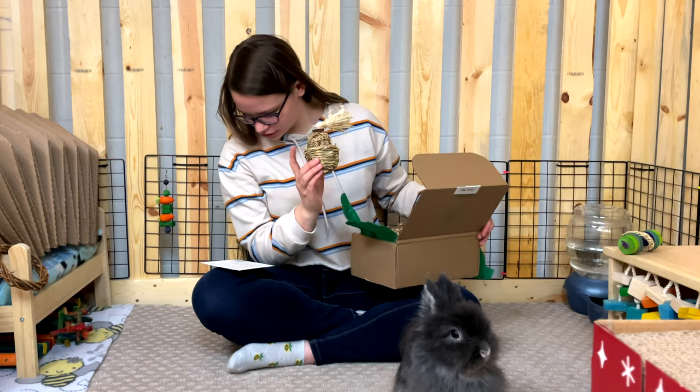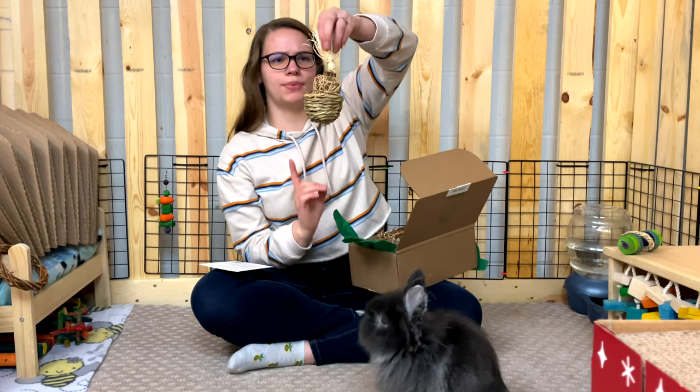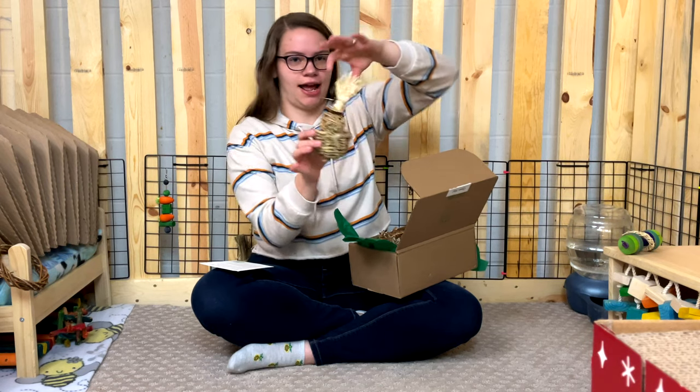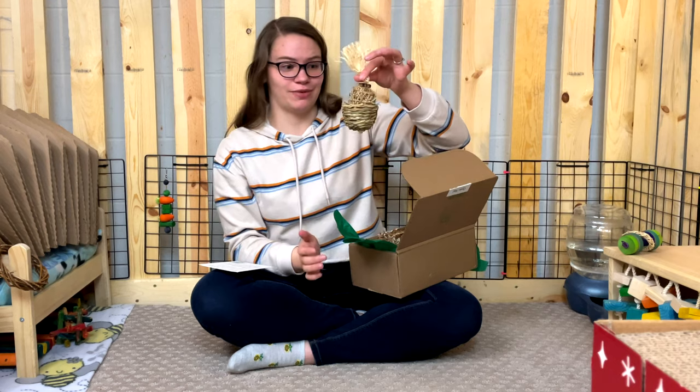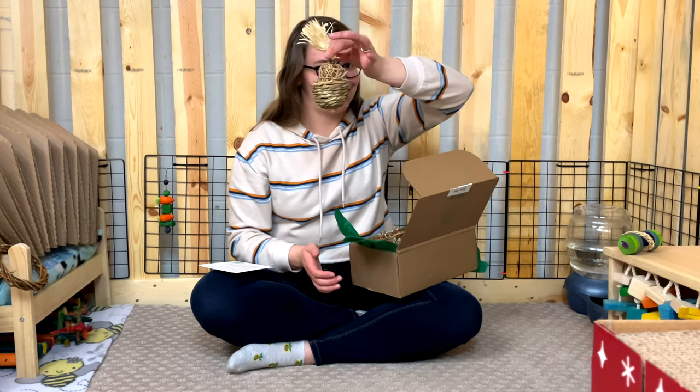Next up is a mini cupcake from Buttercup's Bunny Boutique. I'm pretty sure this business was at Midwest Bun Fest and I bought one of these before — my rabbits really liked it last time. I'm sure they're going to love this one too.